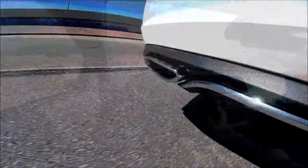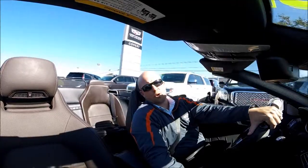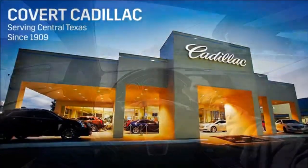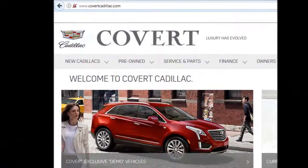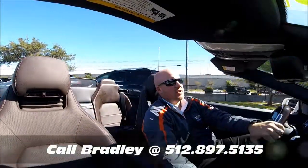All in all, this is a fun little car. Vehicles like this come down to the corner of 183 and Duval Road in Northwest Austin, or check us out anytime online at covertcadillac.com. Feel free to give me a call at 512-897-5135. We'll see you out here.